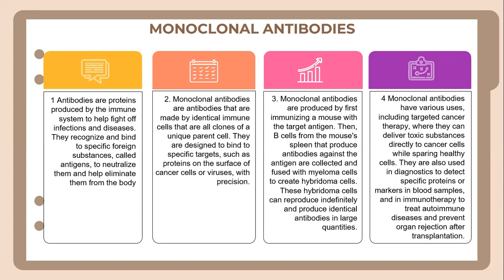Monoclonal antibodies are produced by first immunizing a mouse with the target antigen. Then B cells from the mouse's spleen that produce antibodies against the antigen are collected and fused with myeloma cells to create hybridoma cells. These hybridoma cells can divide indefinitely and produce identical antibodies in large quantities. Monoclonal antibodies have various uses, including targeted cancer therapy where they can deliver toxic substances directly to cancer cells while sparing healthy cells. They are also used in diagnostics to detect specific proteins or markers in samples, and in immunotherapy to treat autoimmune diseases and prevent organ rejection after transplantation.